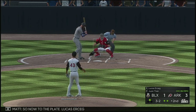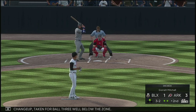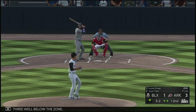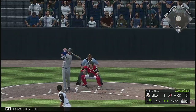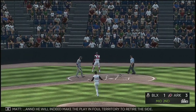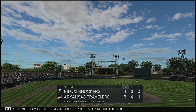So now to the plate, Lucas Ersic. Changeup taken for ball three, well below the zone. Popped him up — and he will indeed make the play in foul territory to retire the side.